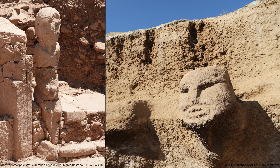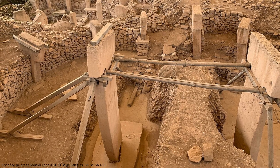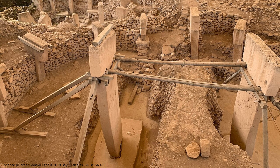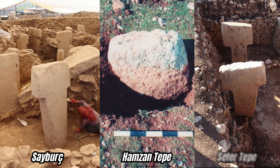At Karahan Tepe, a tall anthropomorphic statue and a human face carved into the bedrock of structure AB are two of the better-known finds at the site. Pillars — many of them T-shaped — are one of the most important architectural features. T-shaped pillars are a feature of Tash Tepler sites more generally, found at Gobekli Tepe, Karahan Tepe, Nevale Chore, Saiburch, Hamzan Tepe, and Sefer Tepe, among others.